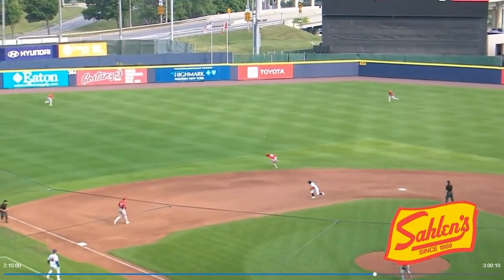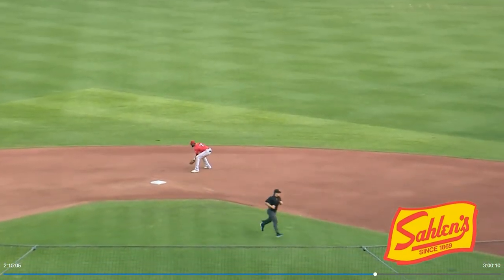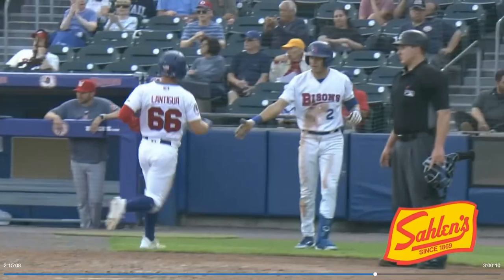A smooth swing on a pitch away and Sogard so close to catching it — just off his glove. And as a result, the game's tying run is at first.